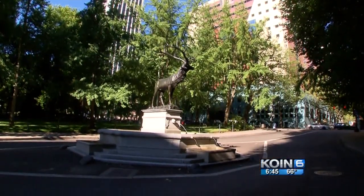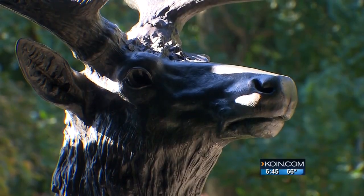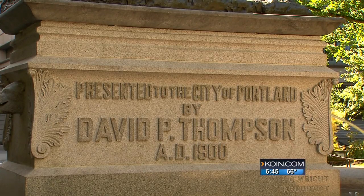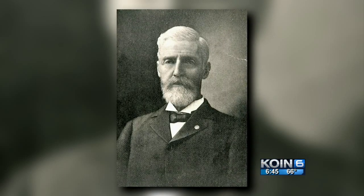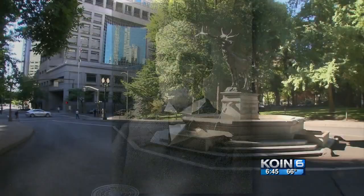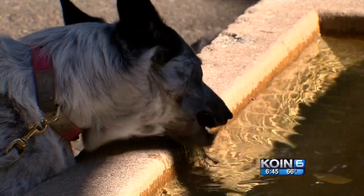Standing nine feet high, the elk is literally in the middle of Main Street between Chapman and Lounsdale Squares. It was a gift from former Portland mayor David P. Thompson in 1900. Born in Ohio, Thompson was a surveyor who had been U.S. minister to the Ottoman Empire, governor of the Idaho Territory, and built the first railroad in Oregon near Oregon City. He wanted a landmark in the center of Portland, so he commissioned this water feature for Portland's early residents and their animals.